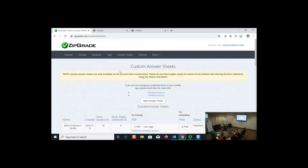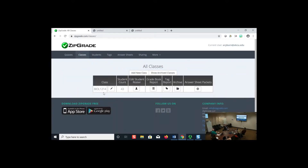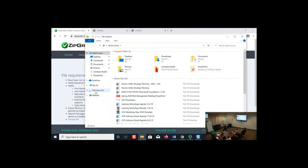Let me show you how to add students to a class. You can add a class by clicking 'Add Class' and naming it whatever you want, then populate it from a roster. Under 'Students,' you can add individually or import from a CSV file — like an Excel spreadsheet — which you can generate from D2L. You do have to modify it to match ZipGrade's format.